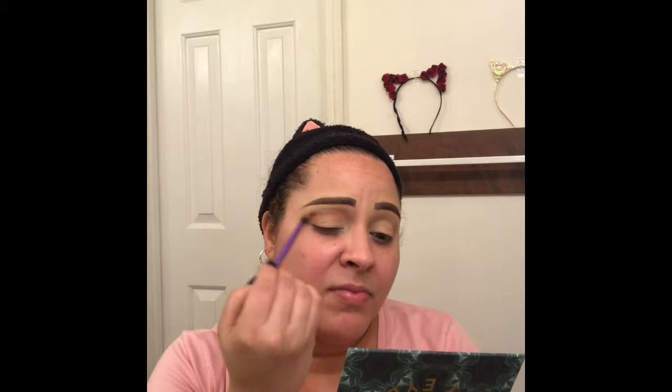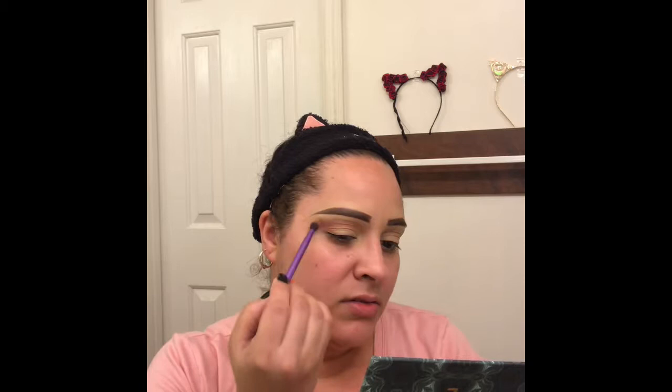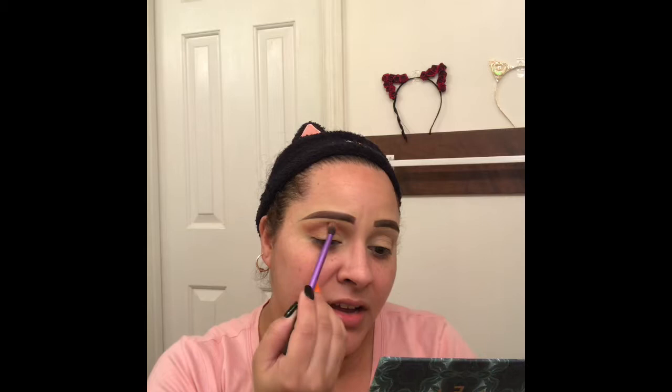I'm going to be wearing a burgundy-colored dress, so I think I'll go in with the essential crease brush from Real Techniques and use the color 'nostalgia' in my crease. I'm going to do a half cut crease — something super easy. I love to bring my wing out because it just really elongates the eye.